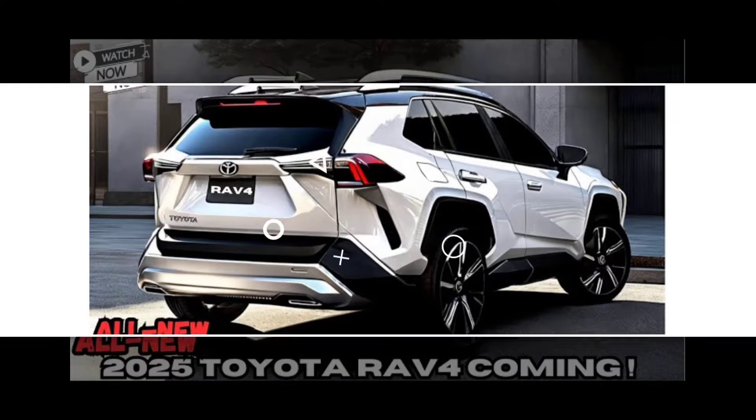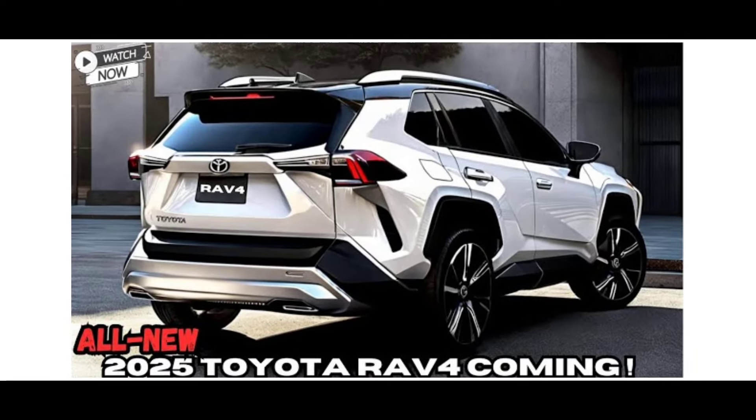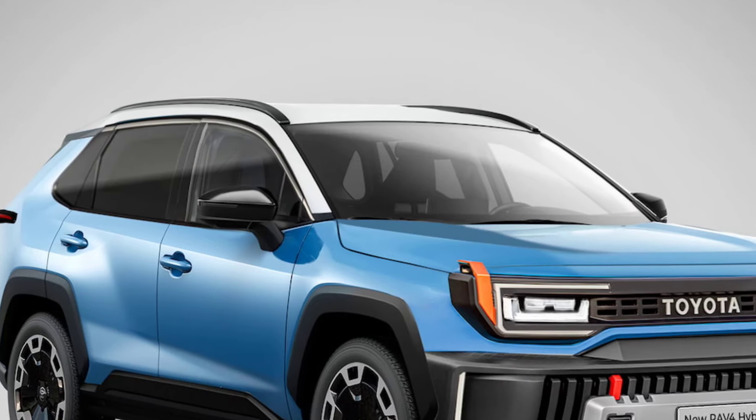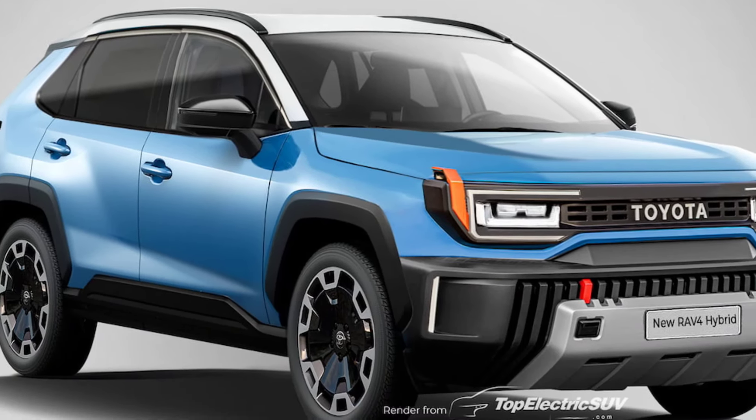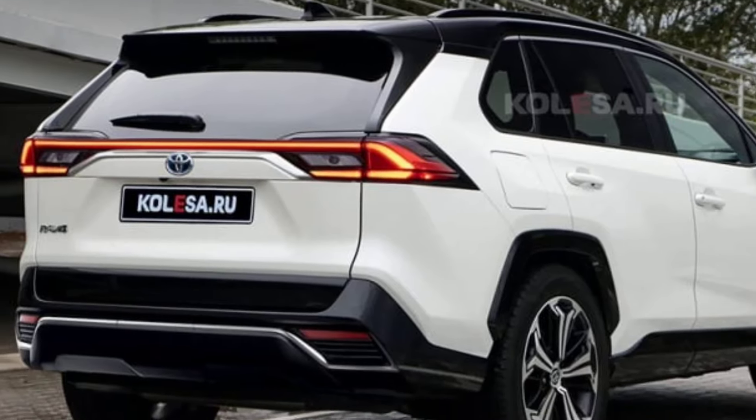There are a number of other great plug-in hybrid SUVs on the market, such as the Ford Escape plug-in hybrid and the Hyundai Tucson plug-in hybrid. Be sure to consider all of your options before making a decision.